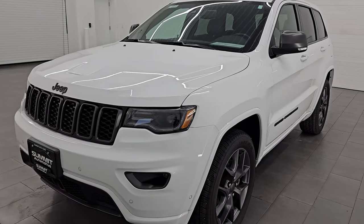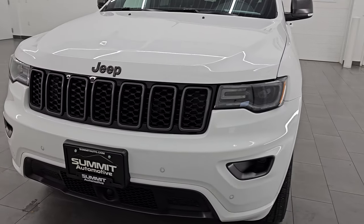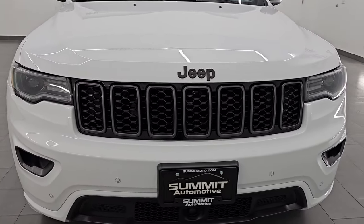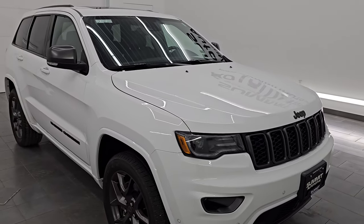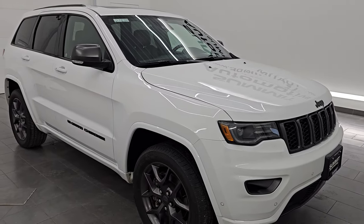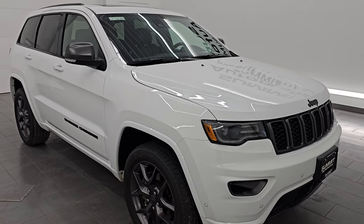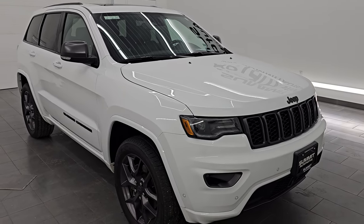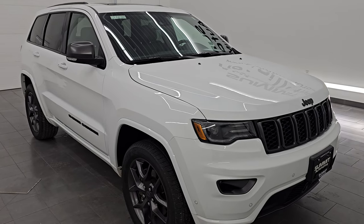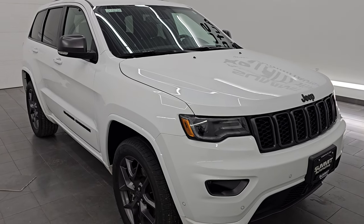This 2021 Jeep Grand Cherokee has a 3.6-liter Pentastar V6 engine that puts out 295 horsepower, and it's paired up with the 8-speed automatic transmission and the Quadratrack 2 four-wheel drive system. This Jeep has been fully safety-inspected by our service shop, has a fresh oil and filter change, and all the fluids have been checked and topped off — it is 100% ready to go.